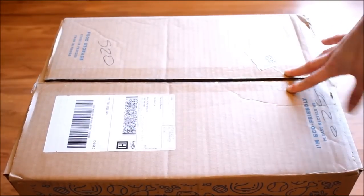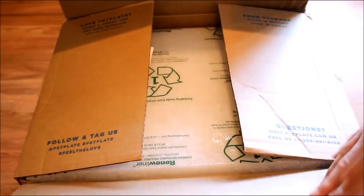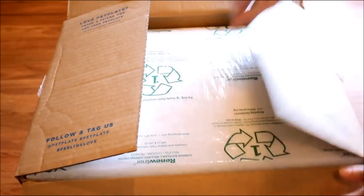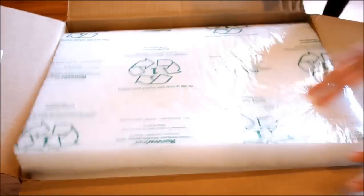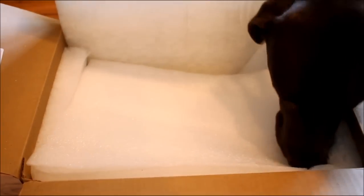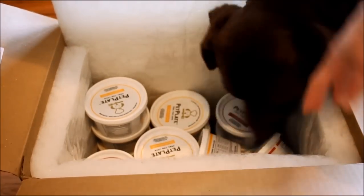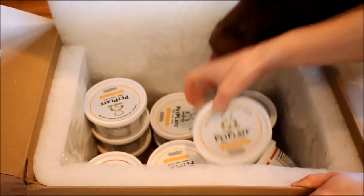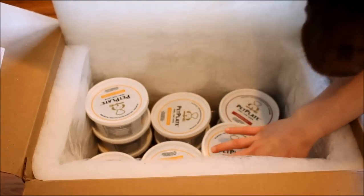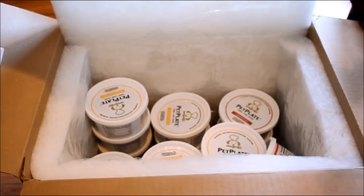Let me show you how Sadie and Molly love this. Here is our box from Pet Plate — we just got it in the mail. When you open it, because the food is frozen, it comes with insulation. Sadie is no stranger to what comes in these boxes. There's more insulation on top, and inside are all your pre-packaged meals. There's also dry ice on the bottom, which is what keeps it cold during shipping.